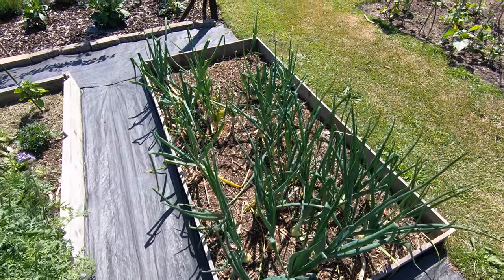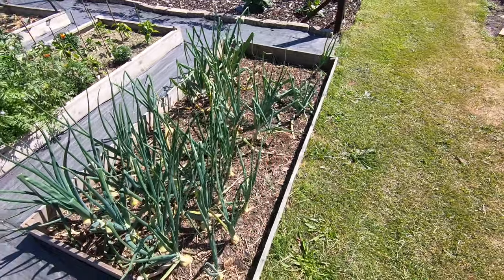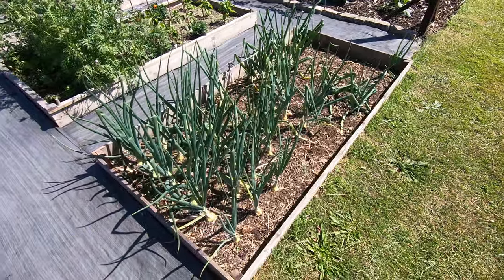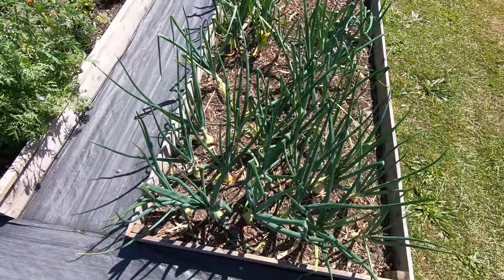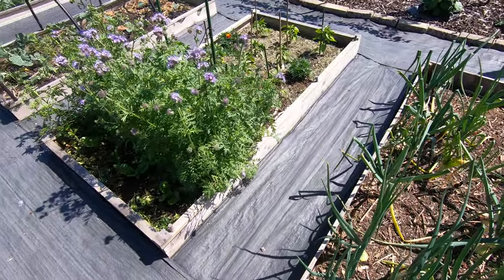There are lots of gaps down the end here in the onion bed - that's the Red Baron, and the reds have really not been happy at all. Centurion is doing a little bit better, but I'm not sure we're going to have a success like last year.